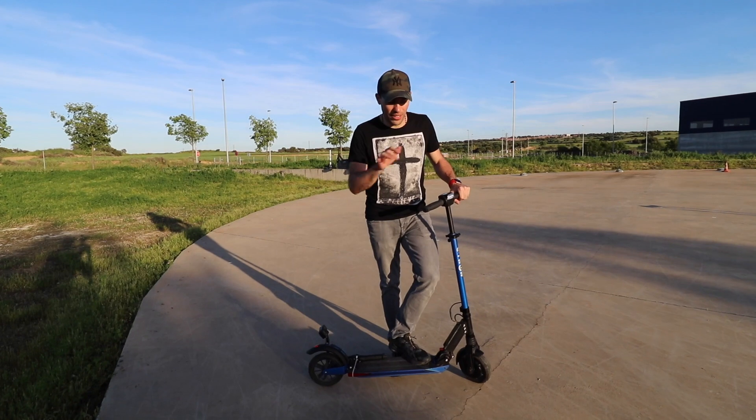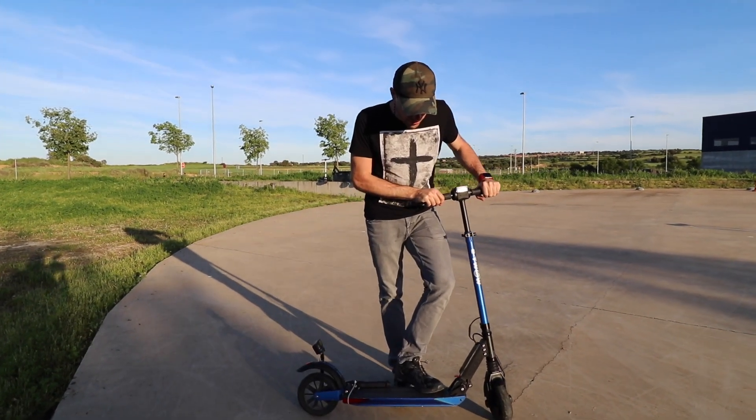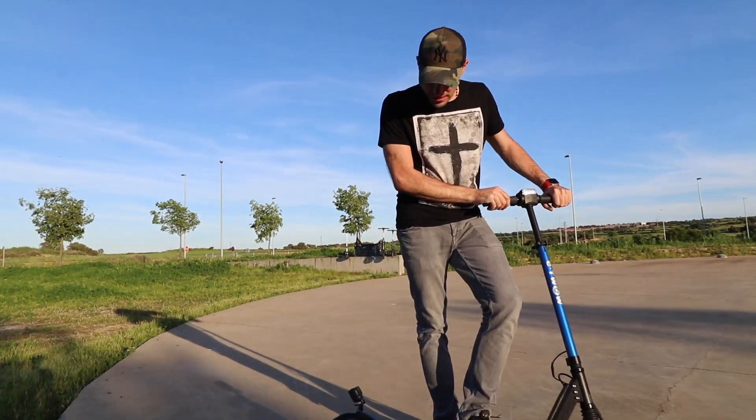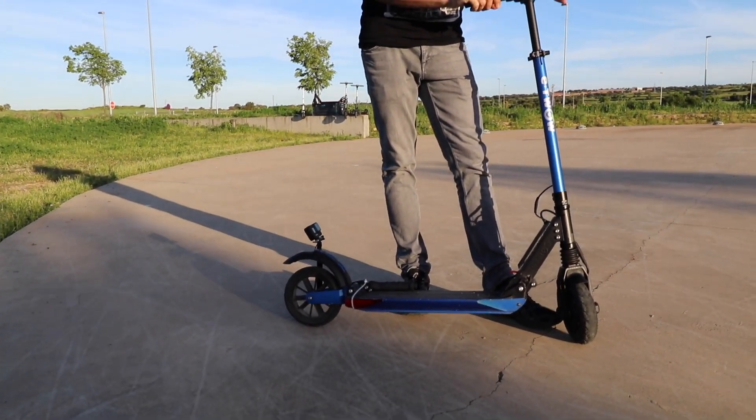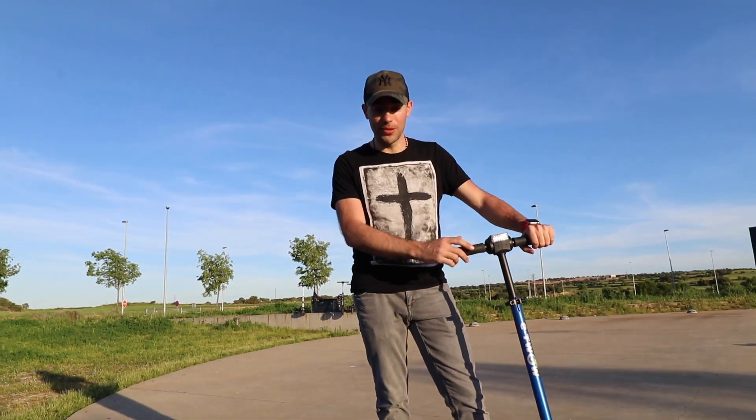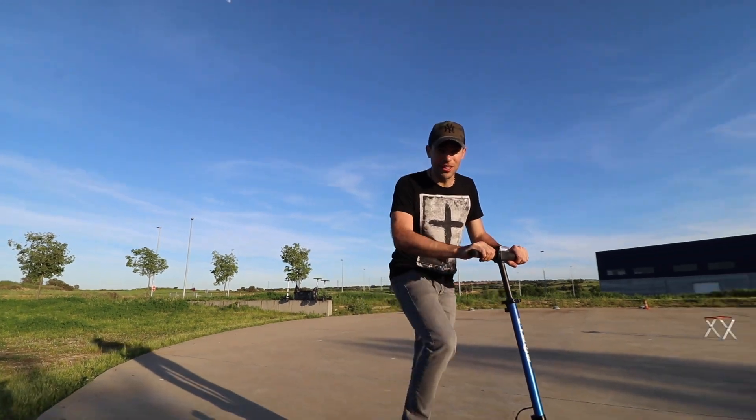Here we have the test with the E2O number 5. As you can see it's just one wheel traction and 500 watts of power. Let's go to try the next one.